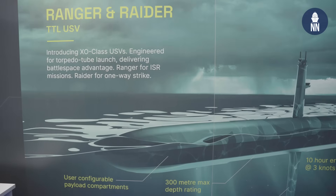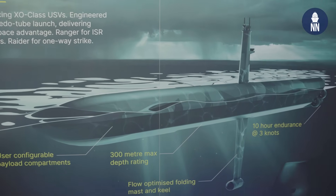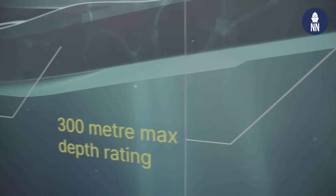Can you tell us more about the performance figures for the USV? The Ranger and Radar are comparable to a heavyweight torpedo. We have a length of four and a half meters, a diameter of 53 centimeters, and a weight of roughly 100 to 150 kilograms depending on the payload. At the moment we have an endurance of 10 hours at a speed of three knots, and the maximum depth is up to 300 meters.